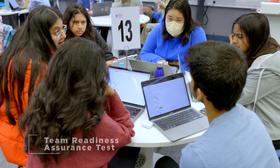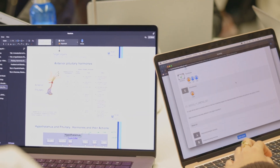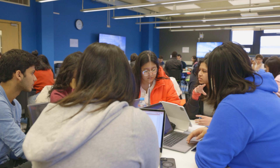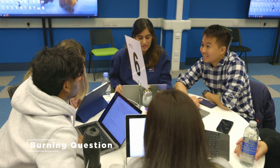Once the IRAT is over, students do the same test in their teams as part of the readiness assurance process. Student teams have a discussion and commit to an answer, and electronically receive immediate feedback on whether they got the answer right or wrong. This drives discussion and ensures students justify their answers before committing. Often, someone in the team is able to explain the right answer to their teammates.